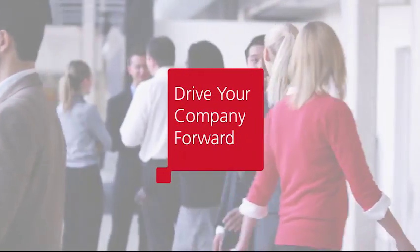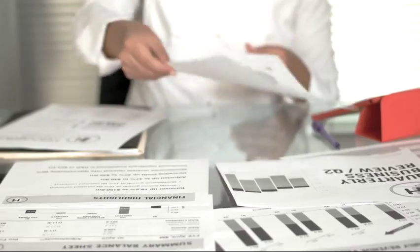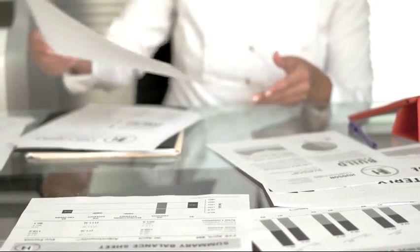The engine that drives your company forward? It's your people. Their passion is the fuel that success is built from. With the right technology, they can accomplish anything.